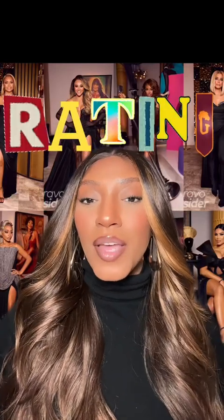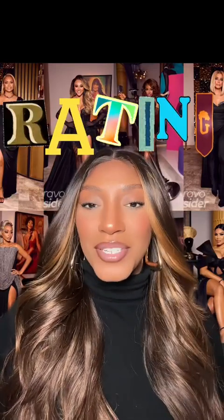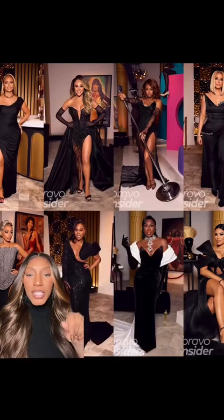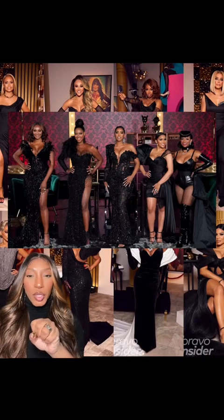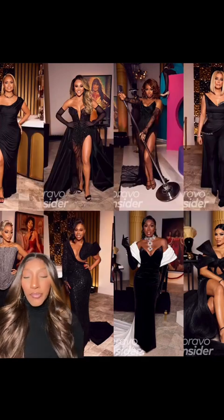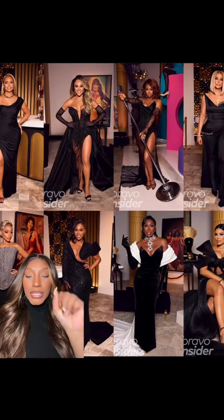Greetings. Real Housewives of Potomac Reunion Fashion. The theme this year seems to be all black — it's really feeling like Atlanta Reunion Season 13. If you know, you know. Let's break the looks down one by one.